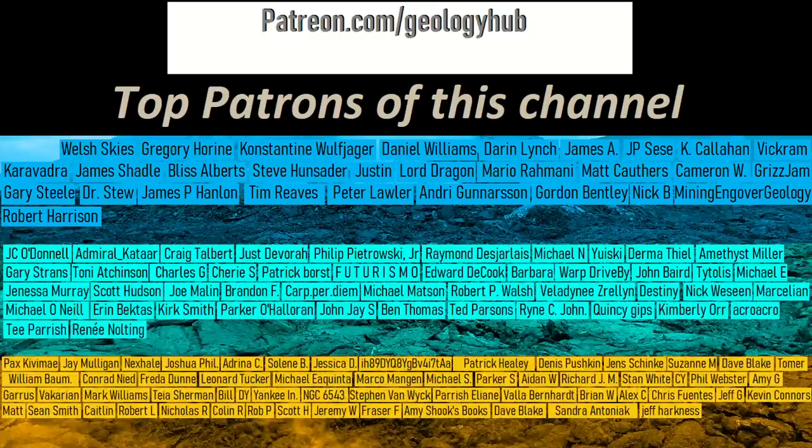Thanks for watching, and please stay safe! If you would like to request a specific topic, please leave a comment below. If you wish to support this channel, consider becoming a patron on this channel's Patreon page.